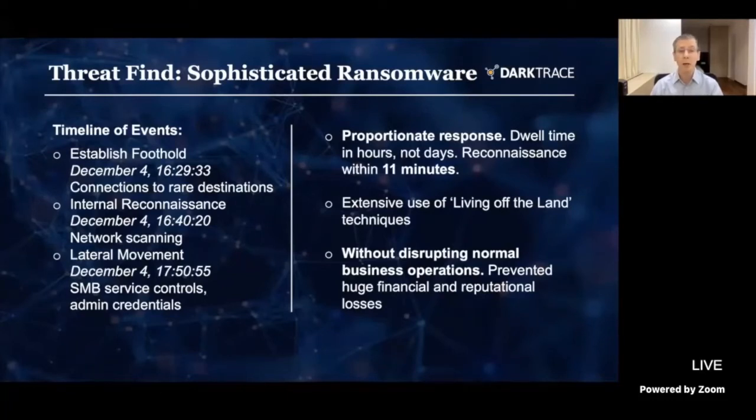What's interesting to note is that the time between the initial foothold and the reconnaissance was literally 11 minutes. Now, 11 minutes — if you're going through logs, through multiple dashboards, trying to figure out if you're under attack — that's time you don't have the luxury of during an imminent ransomware attack. So we need to be automating this as much as possible. This attack also made use of a technique we call living off the land, meaning they're not bringing their own malware tools but taking advantage of tools already on the machines — like Windows PowerShell, which is not malicious but can be used for malicious purposes.